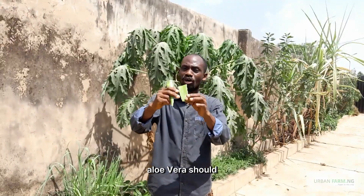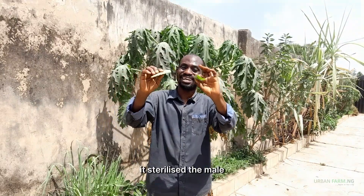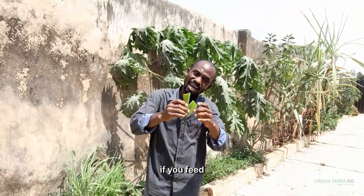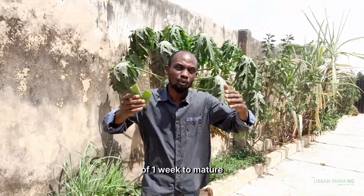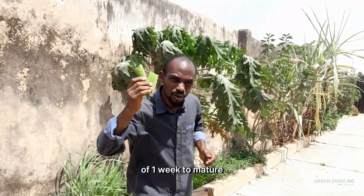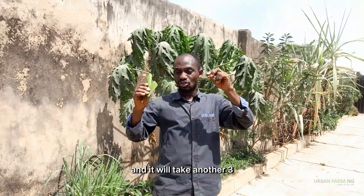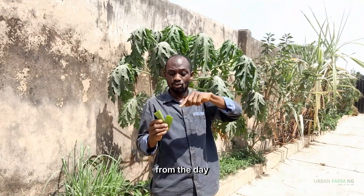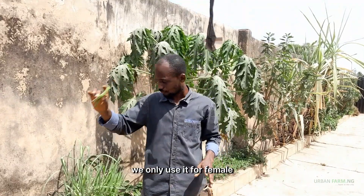I also want to add a warning: aloe vera should not be fed to mature male rabbits — it temporarily sterilizes the male. If you feed aloe vera twice consecutively or within a period of one week to a mature, fertile male, that male will undergo sterility. It will then take another three months for that male to recover from the day you stop the aloe vera. So we only use aloe vera for females.